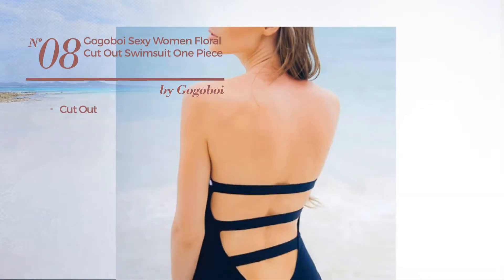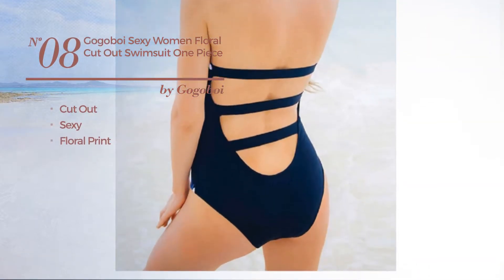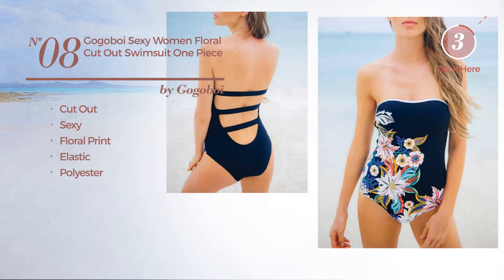Number eight: a cut-out swimsuit featuring a sexy look with floral print, made of elastic polyester, available uniquely in blue color.